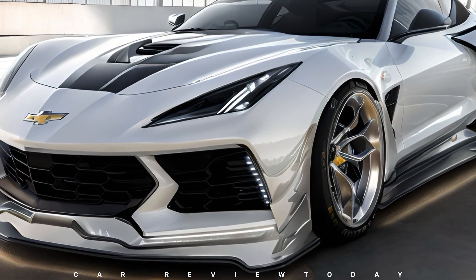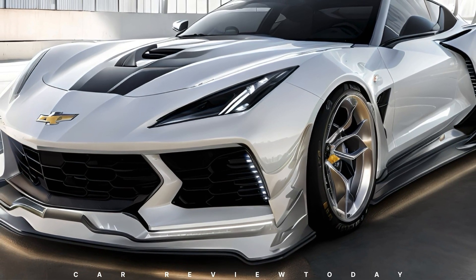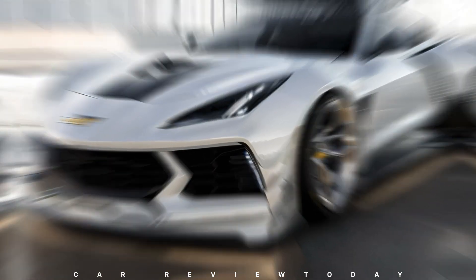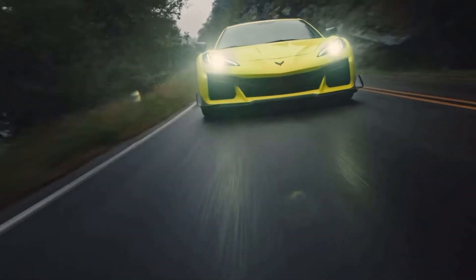As GM's unveiling of the new Corvette C8 ZR1 edges closer, we at GM Authority pledge to provide comprehensive coverage throughout this exhilarating journey. Stay tuned for the latest updates and insider insights on the imminent debut of the 2025 Corvette ZR1.